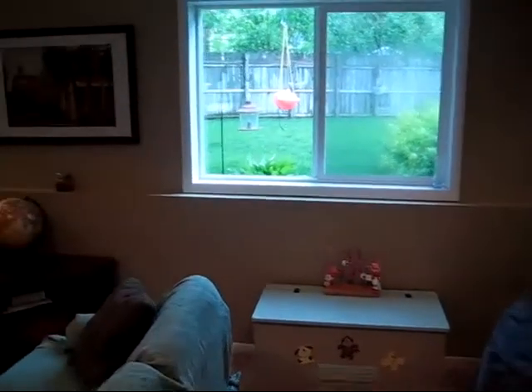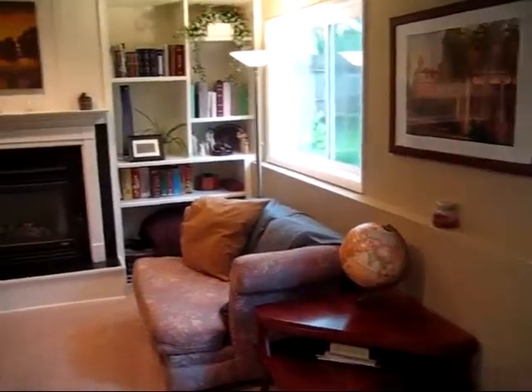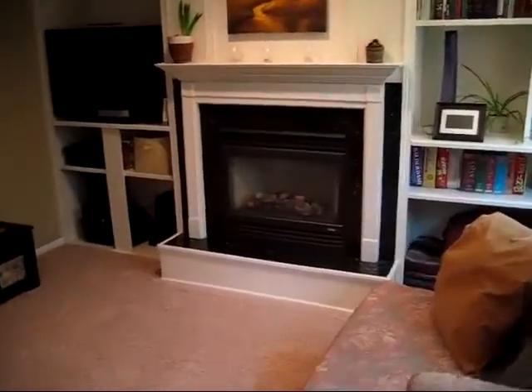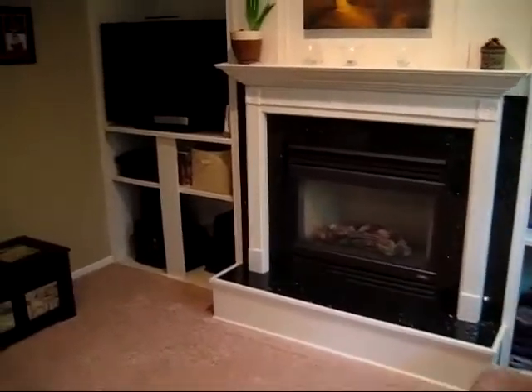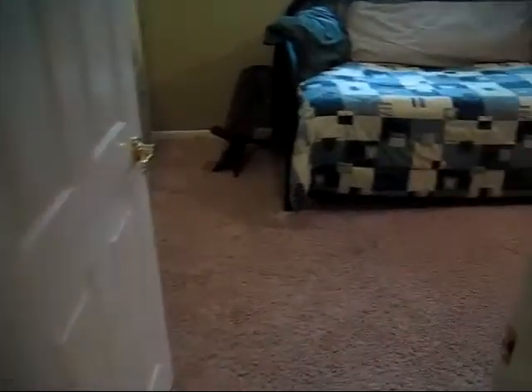On the third floor here we have new windows, actually several new windows throughout the home, fresh paint, custom built-ins, a gas fireplace, recessed lighting, new carpet. This is the fourth bedroom here.